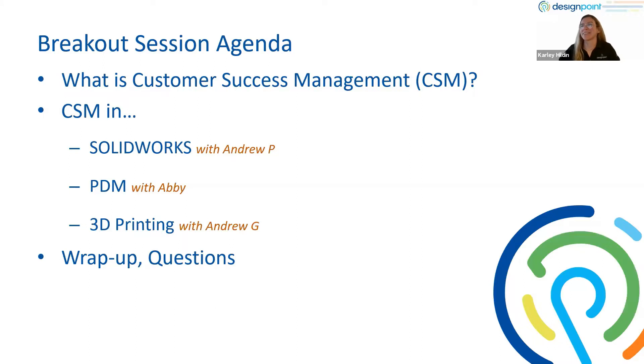Just a little agenda about what we're going to be going over. I'm going to kick us off with explaining what customer success management means and what it looks like at DesignPoint. Then we'll hear from Andrew about CSM conversations with our SolidWorks customers, then jump over to Abby explaining CSM conversations with PDM, and Andrew Garchik will finish us up with CSM in 3D printing. We'll wrap up and answer any questions at that time.